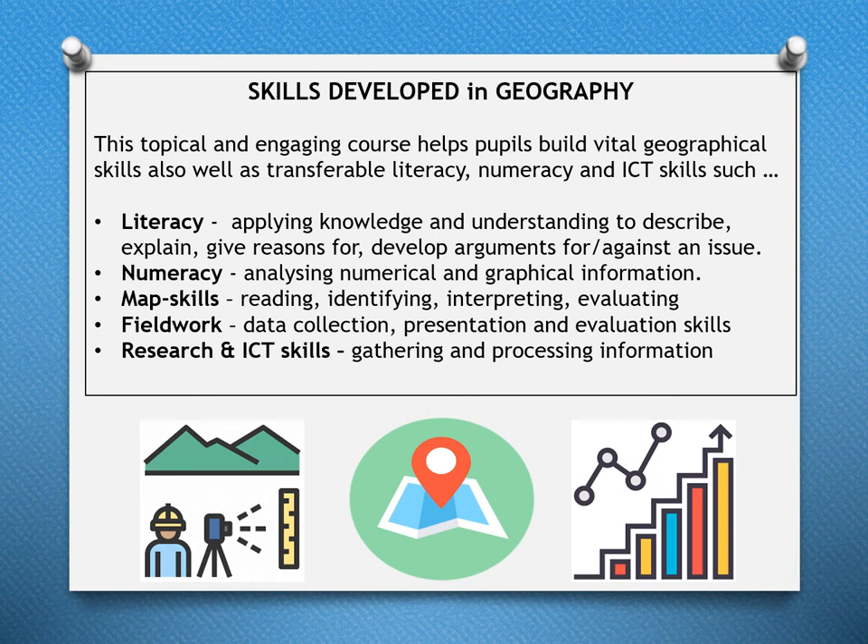There are many skills developed in Geography. This topical and engaging course helps pupils build vital geographical skills as well as transferable literacy, numeracy, and ICT skills — such as applying knowledge and understanding to describe, explain, and develop arguments; analysing numerical and graphical information; map skills; fieldwork data collection, presentation, and evaluation; and research and ICT skills for gathering and processing information.